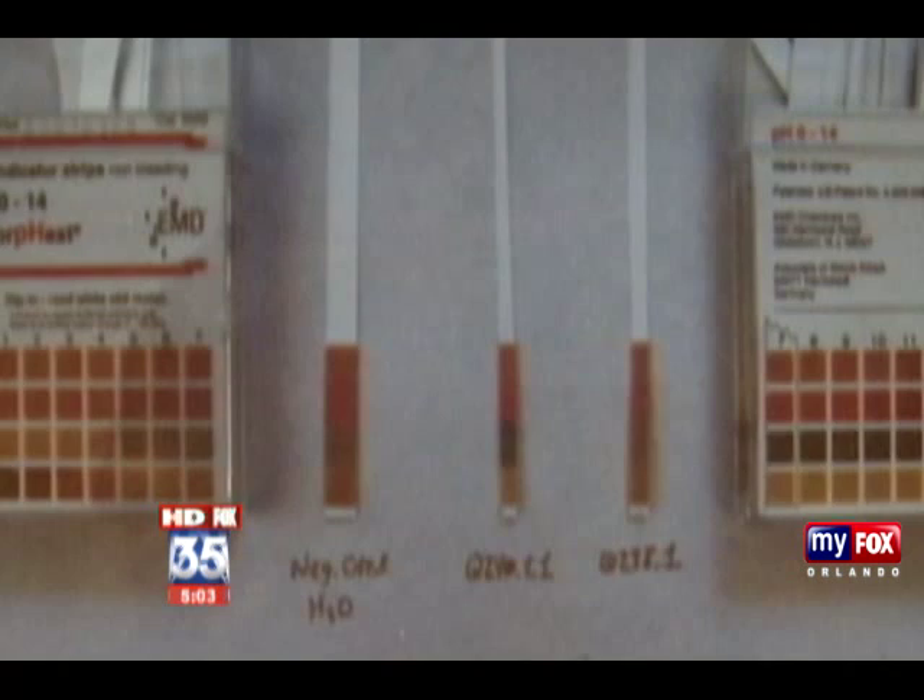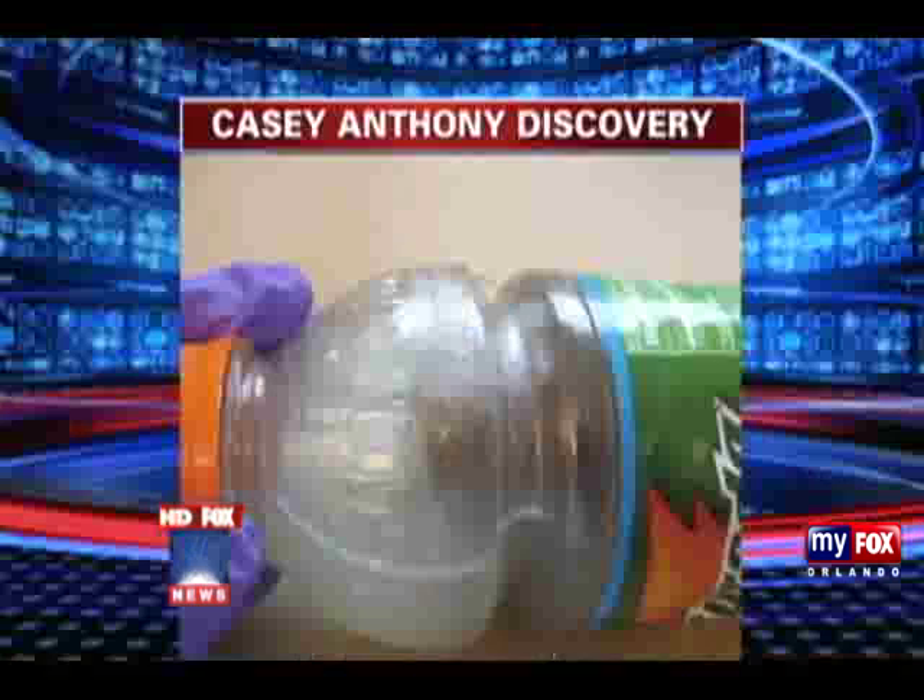They were trying to do a pH test — how acidic or how alkaline it is. Schaefer says the dark change in color on the litmus paper investigators tested it with indicates the liquid found in the Gatorade bottle is somewhat acidic. Previously released discovery has showed levels of chloroform in the Gatorade bottle.